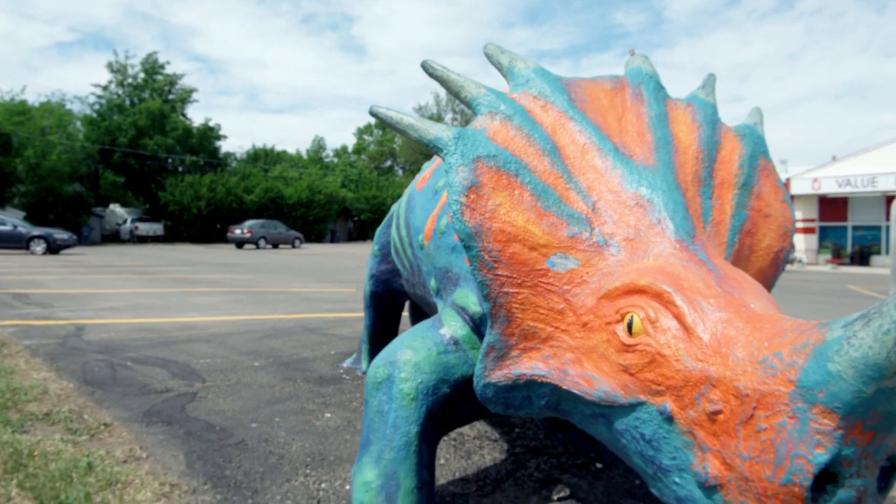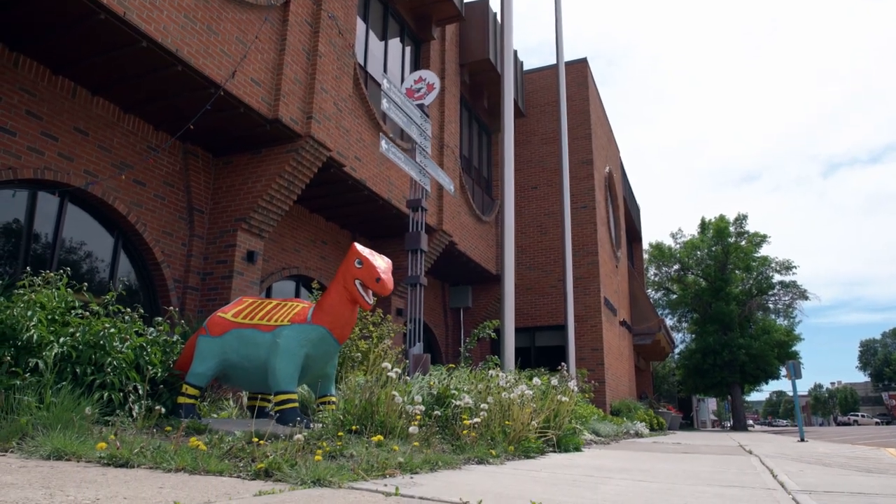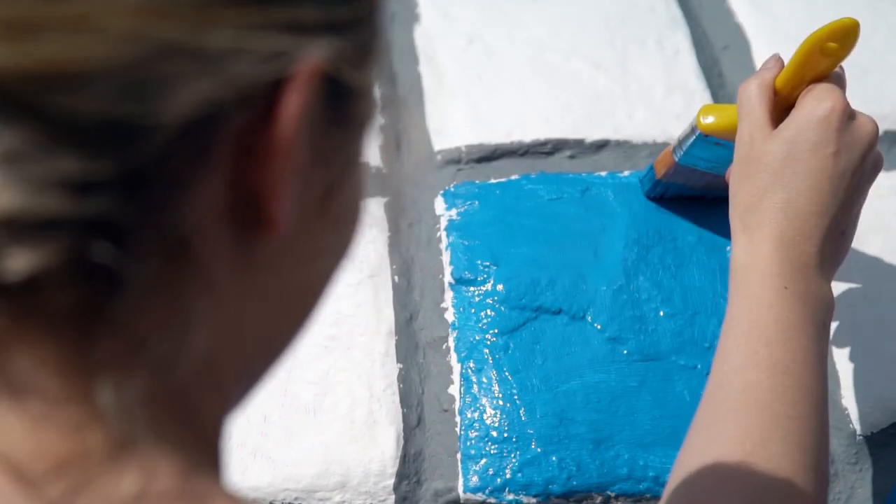There's so many dinosaurs to maintain, plus they're all outside, so they're in the elements all year round. They just kind of deteriorate on their own. They need some TLC constantly to keep them looking good.